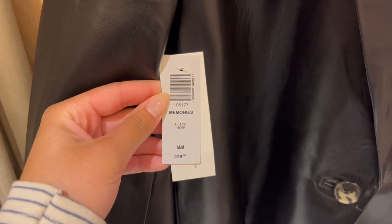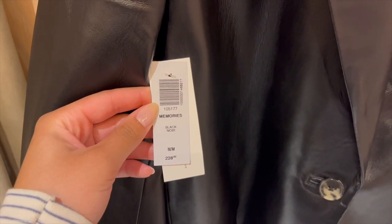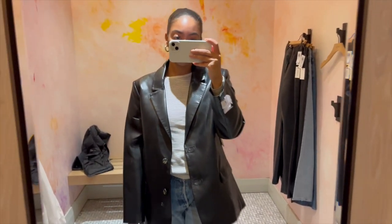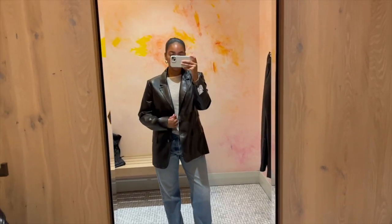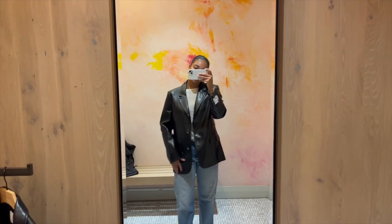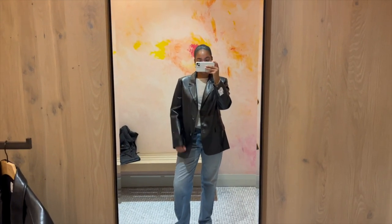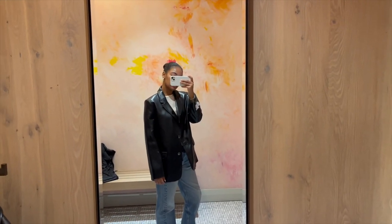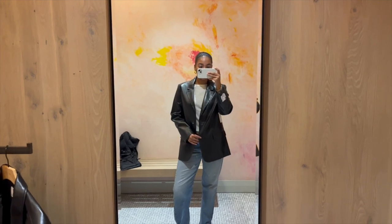The last leather blazer was the Memories Blazer from Wilfred. I liked this one a little more — the tortoise buttons were a nice touch, and I tried it in a medium which is my true size. But I still couldn't get behind the leather blazers overall. For the $200–$250 price point, I just didn't love the Memories Blazer either.